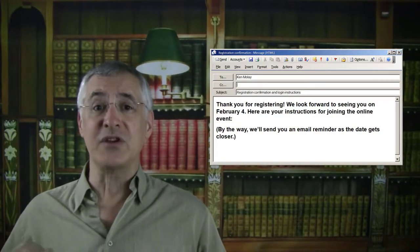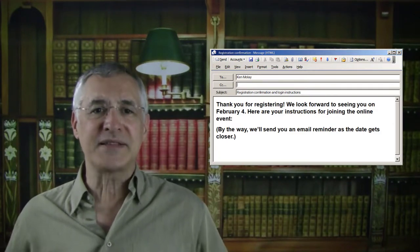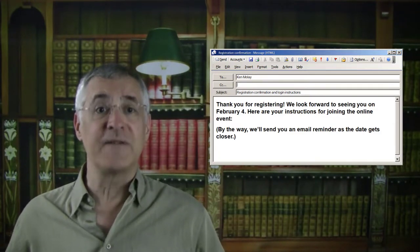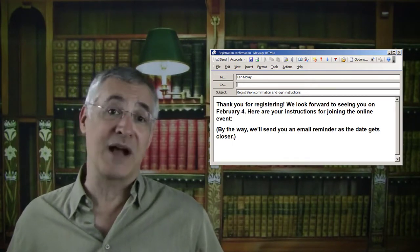This email should be brief and straightforward, with a final sentence saying that you'll send a reminder as you get closer to the webinar date. Adding this sentence makes additional communications feel like an expected fulfillment of a promise rather than just inbox filler.